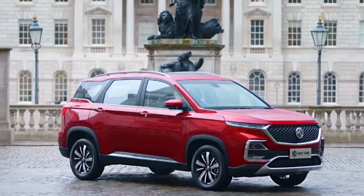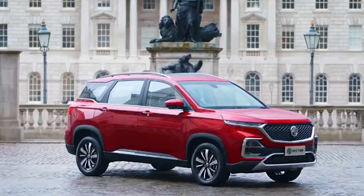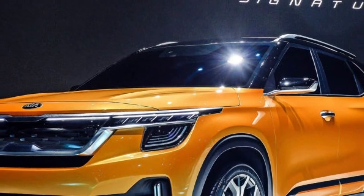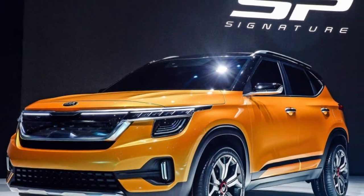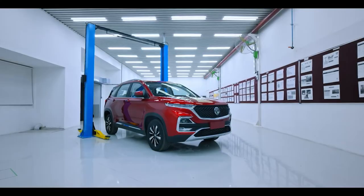The MG Hector, for example, is really big and for that price bracket it promises to be the biggest SUV to buy. The Kia Motors SP, which could be called the Trailster or Tusker, promises to be a really aggressive design. It has all the Kia design details and is virtually unchanged from the concept seen at the auto expo. So in terms of design, both Kia and MG Motors have taken a leap over the Creta.